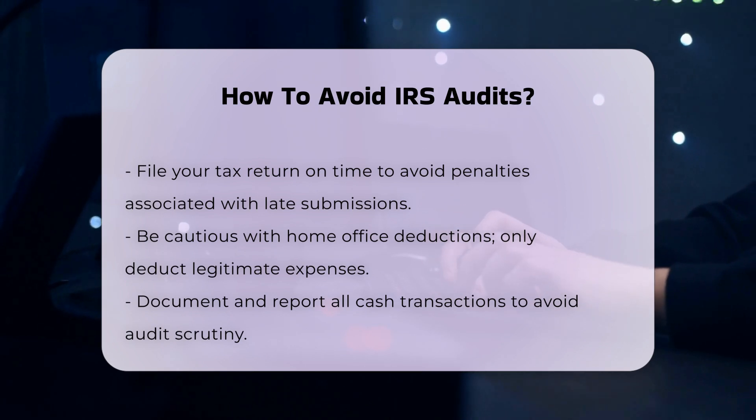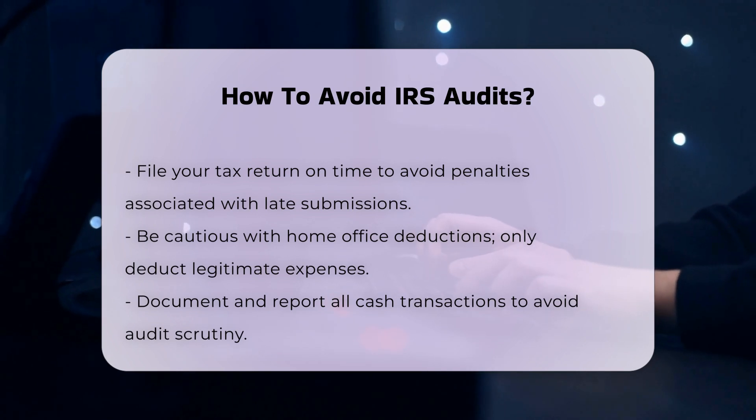Avoid high home office deductions. Claiming excessive home office deductions can attract IRS attention. Only deduct the space you use for work and the associated expenses. For instance, if you earn $50,000 from a home office, deductions totaling $30,000 would raise concern.